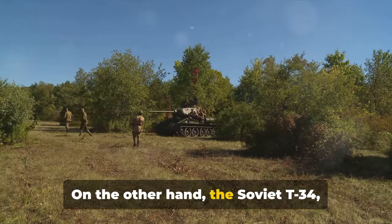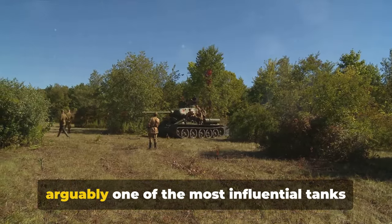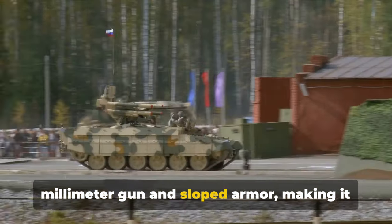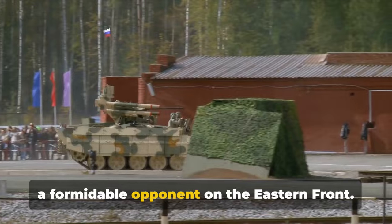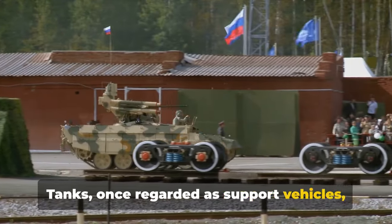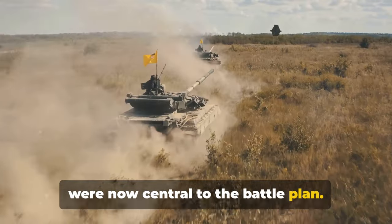On the other hand, the Soviet T-34, arguably one of the most influential tanks of the war, boasted a 76-millimeter gun and sloped armor, making it a formidable opponent on the eastern front. Tanks, once regarded as support vehicles, were now central to the battle plan.